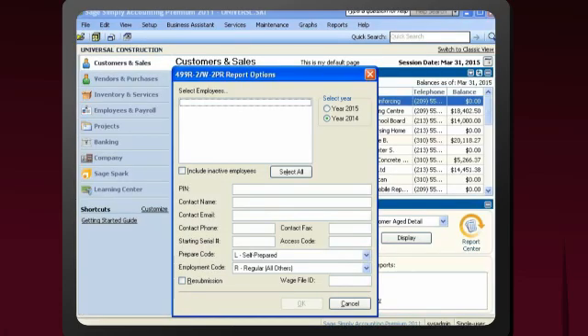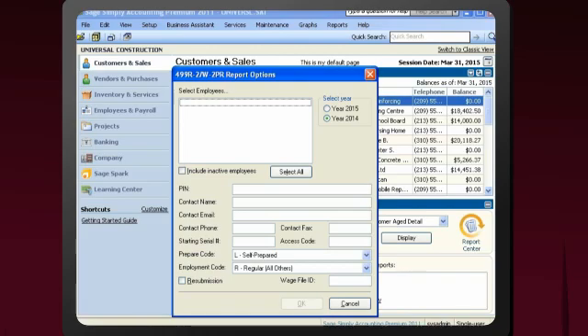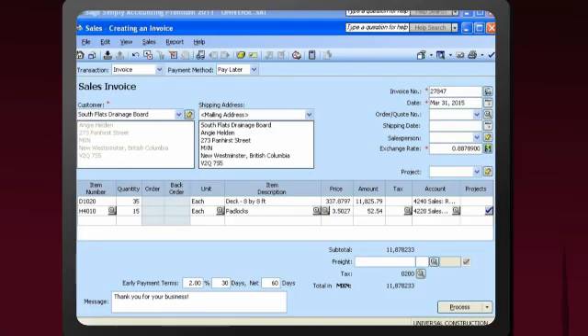Best of all, Sage Simply Accounting Premium keeps you in compliance with tax requirements. Regardless of where your customers are, Sage Simply Accounting Premium can handle your multi-currency needs, allowing you to enter transactions in the currency of choice.